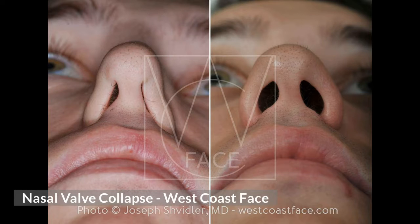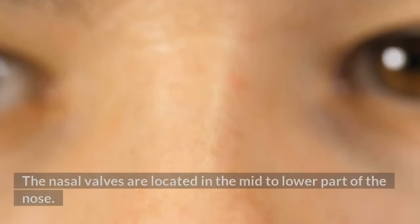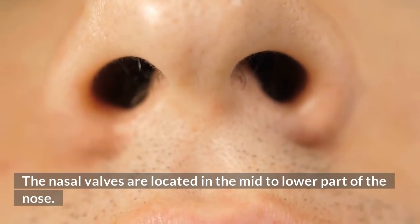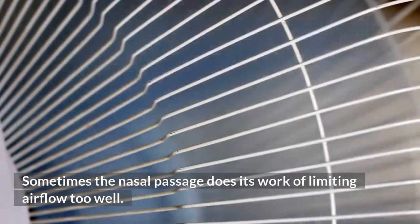Nasal valve collapse — West Coast Face. What is the nasal valve? The nasal valves are located in the mid to lower part of the nose. What is nasal valve collapse? Sometimes the nasal passage does its work of limiting airflow too well.